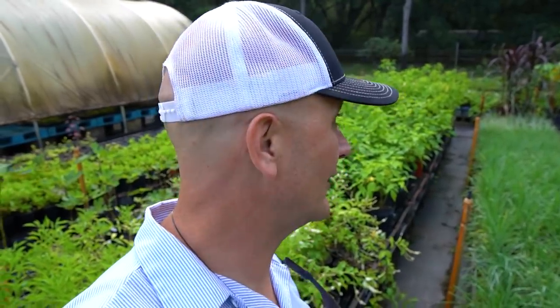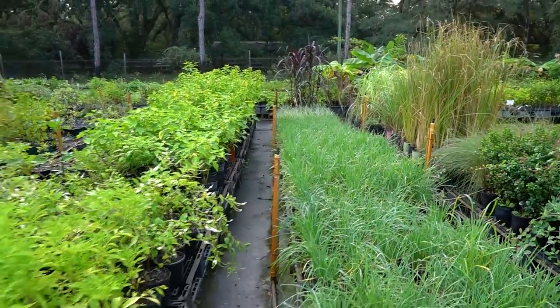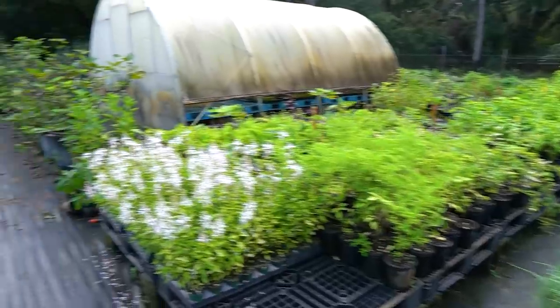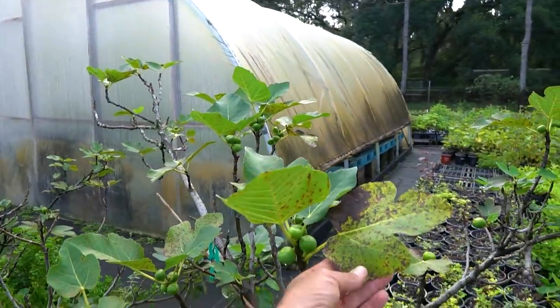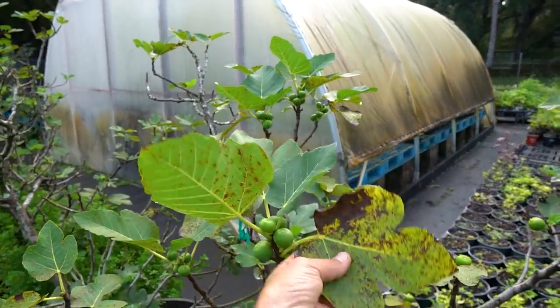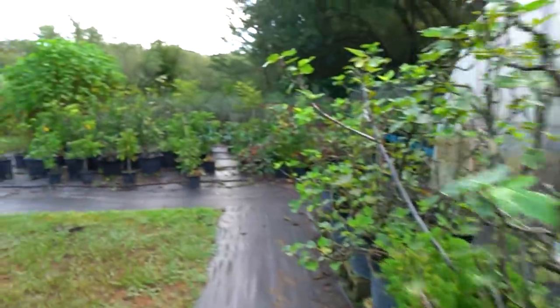Like now, when we're getting into that October time. We are adding some new jaboticabas really soon — I got a bunch of new stuff in. Figs are fruiting, though that's another one losing its leaves this time of year. You can see some nice new growth on this little leaf, but the older leaves are really brown-spotted.